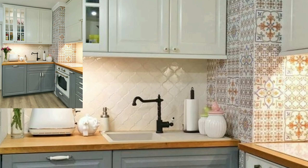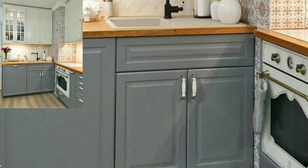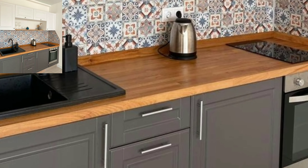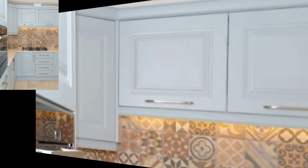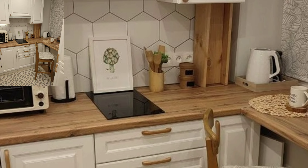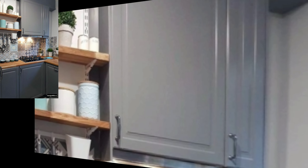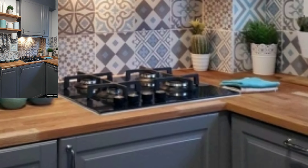Hello everyone, how are you all? I'm back again with another outstanding, very beautiful and stylish video. Today you will see new stylish kitchen designs, corner kitchen ideas, and attractive new stylish wooden kitchens.